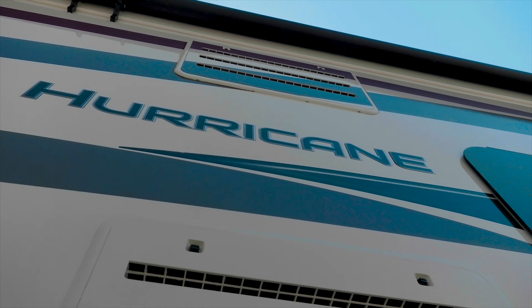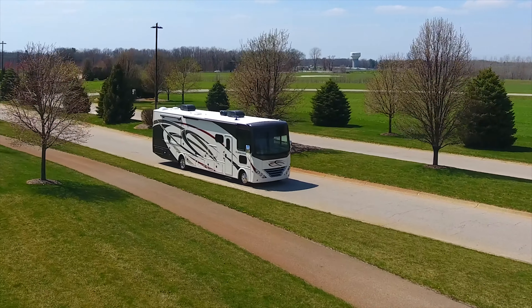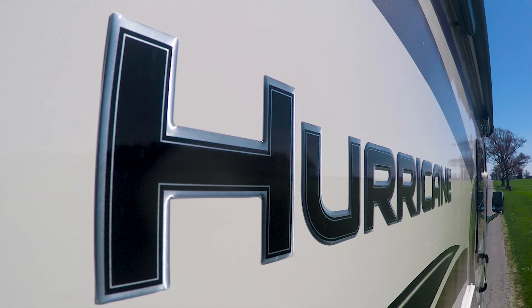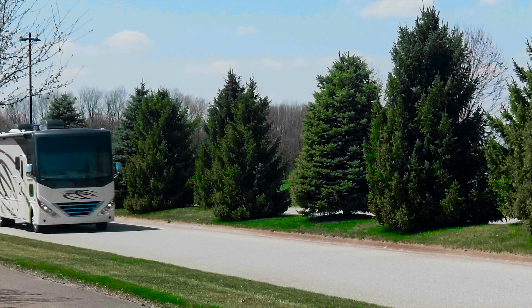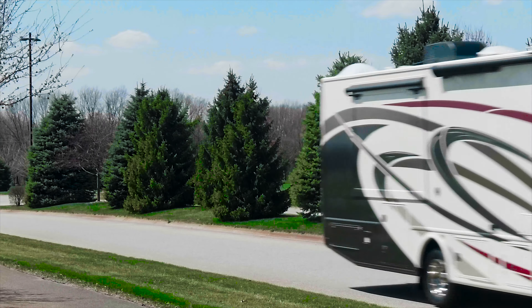You'll know it when it hits you — the need to get away, to explore, to discover new places, to discover you. Find what you're looking for in the 2019 Hurricane from Thor Motor Coach.